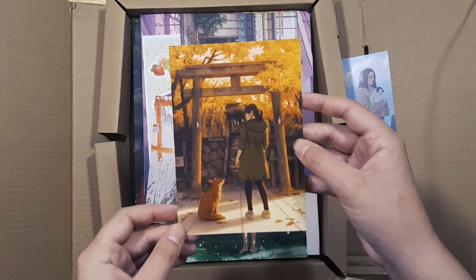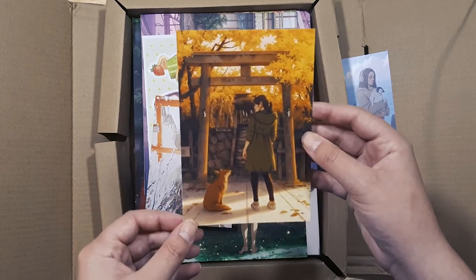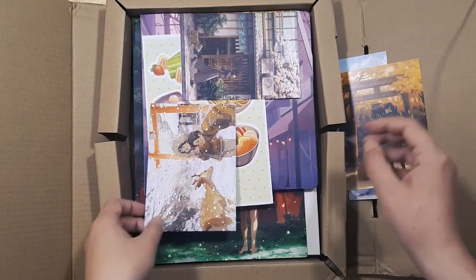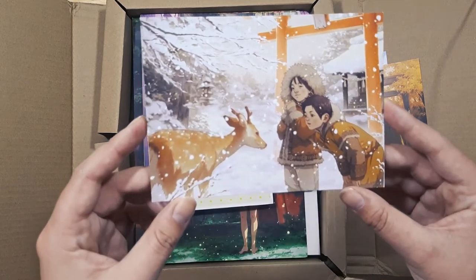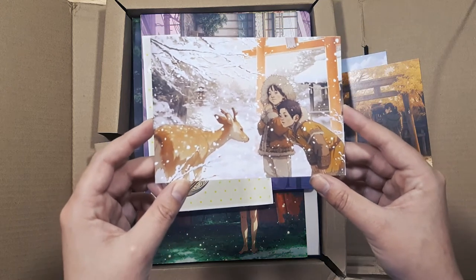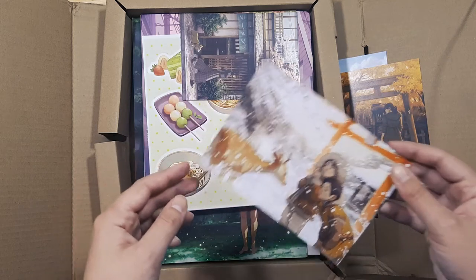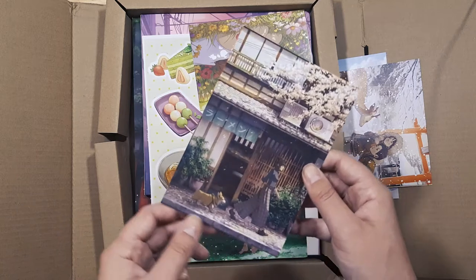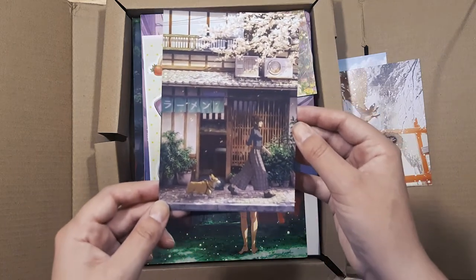Part of the rewards was a series of wallpapers — look at how gorgeous that is! This is what I mean about Jimila's way of capturing a mood. Her painting skills are just something else. All the scenes she captures are so whimsical but still like something you'd see in the real world.